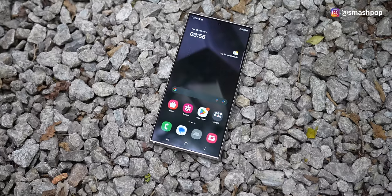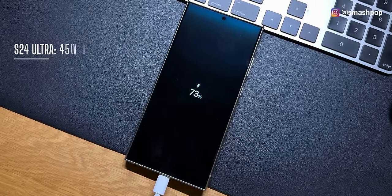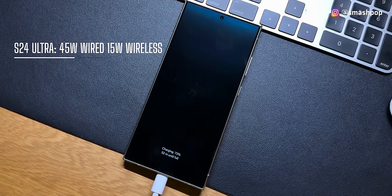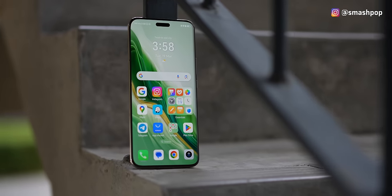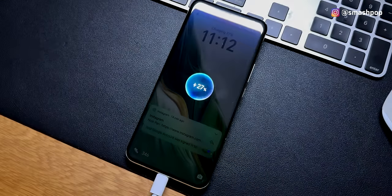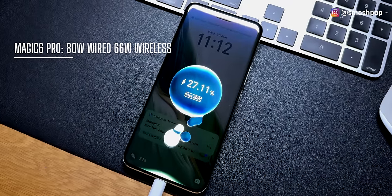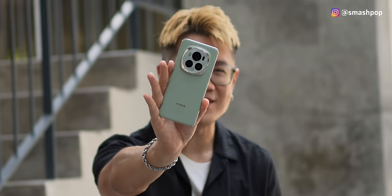When it comes to battery, the S24 Ultra has a 5000mAh battery with 45W wired charging and 15W wireless charging. The Magic 6 Pro has a gigantic 5600mAh battery with 80W wired charging and 66W wireless charging. Instantly, we know who's the winner — Honor Magic 6 Pro!